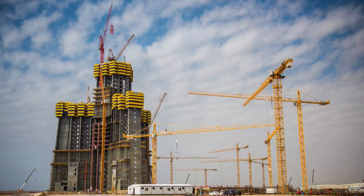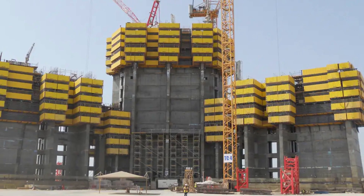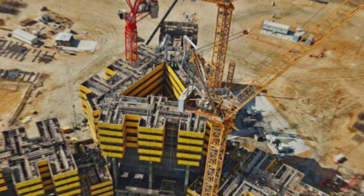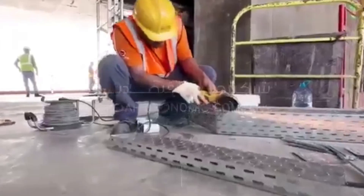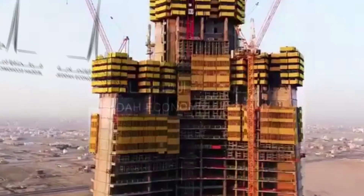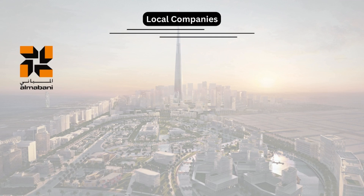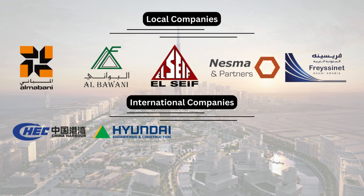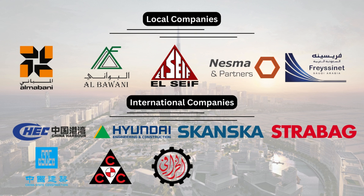With piling and foundational works already completed, constituting one-third of the building's progress, the latest on-site images reveal that construction has reached level 63 out of 167. Recent reports indicate that construction works on the project have resumed after a five-year delay, with the developer JC now soliciting new contractor bids to complete the project. Fourteen companies, both local and international, have been invited to submit comprehensive proposals by the end of 2023, including an exact timeline for the project's completion.